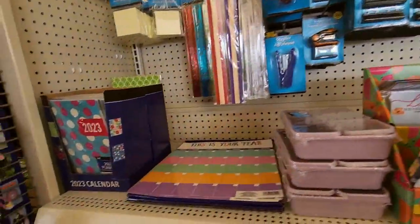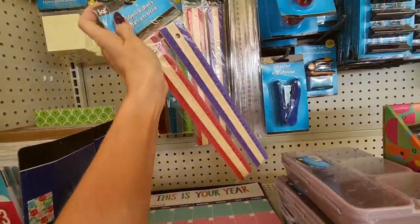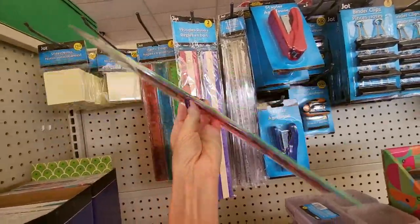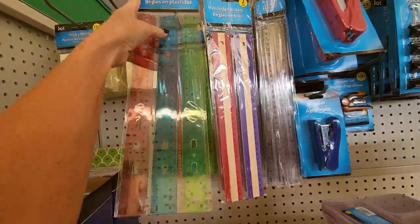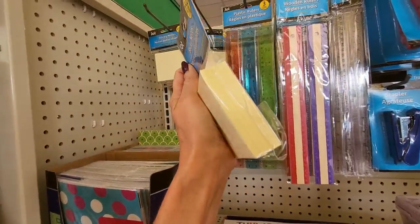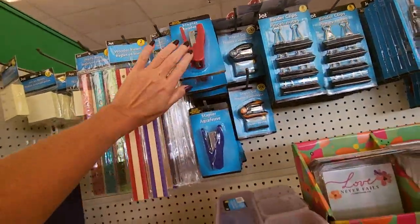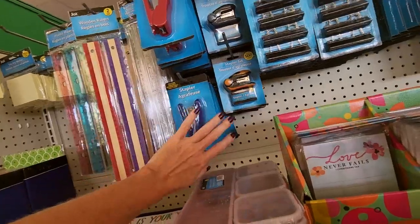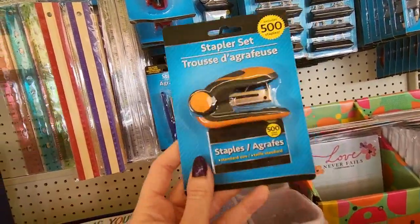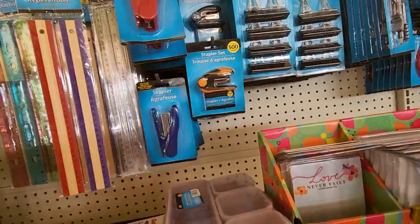Office supplies — we have office supplies galore. You can purchase a package of two wooden rulers for $1.25, or three plastic rulers for $1.25. And we have our generic Post-it notes called Sticky Notes — a pack of five for $1.25. Staplers in multiple colors: red, blue, and black. I love these little mini staplers. I've had the same one for years and it came from Dollar Tree — it works great, and it's really little so it fits in the junk drawer.